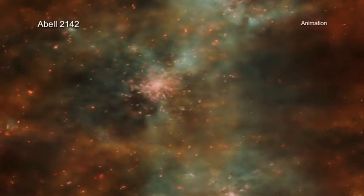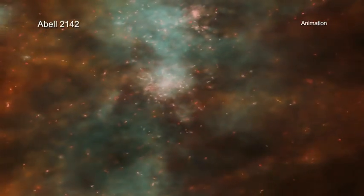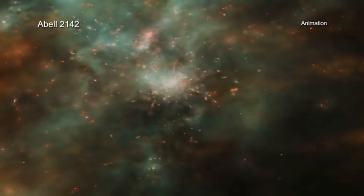Galaxy clusters have been one of Chandra's most compelling targets over its nearly two decades of operations in space. Scientists look forward to studying many more in the years to come.